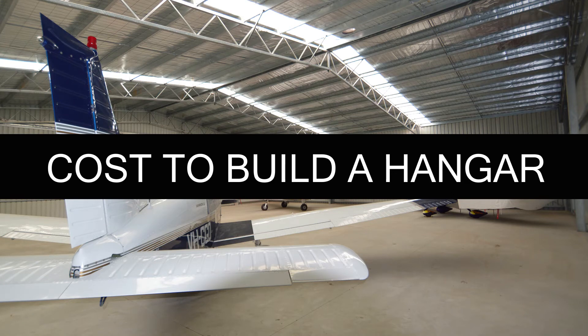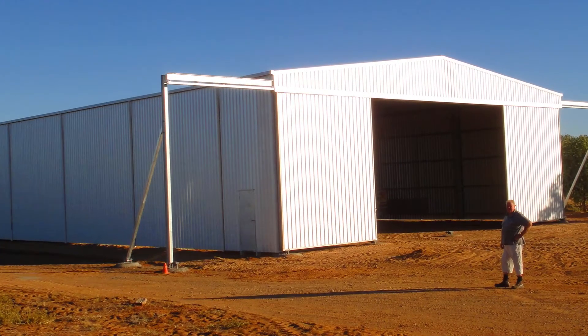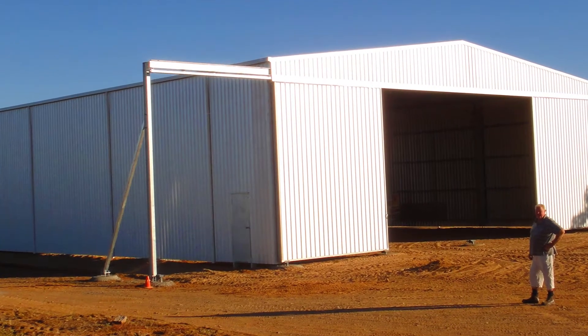In this video we're going to look at how much it costs to build an aviation hangar. All of these figures are in Australian dollars. They cover the design, engineering, fabrication and installation of the hangar itself.